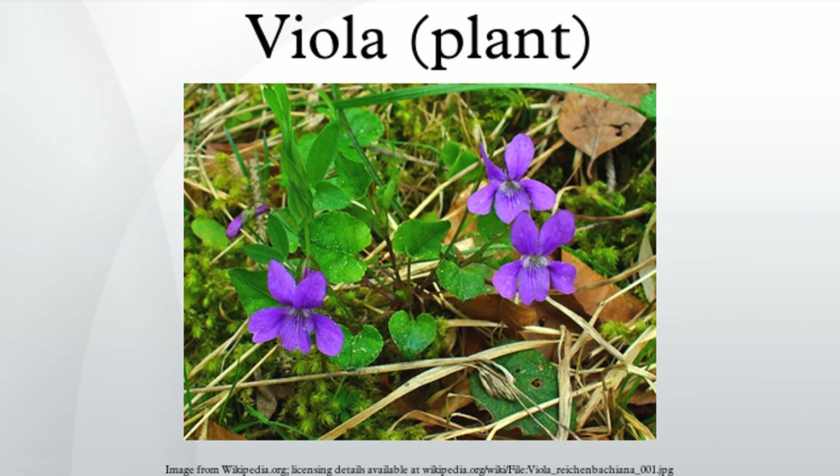Viola is a genus of flowering plants in the violet family Violaceae. It is the largest genus in the family, containing between 525 and 600 species. Most species are found in the temperate northern hemisphere; however, some are also found in widely divergent areas such as Hawaii, Australasia, and the Andes.